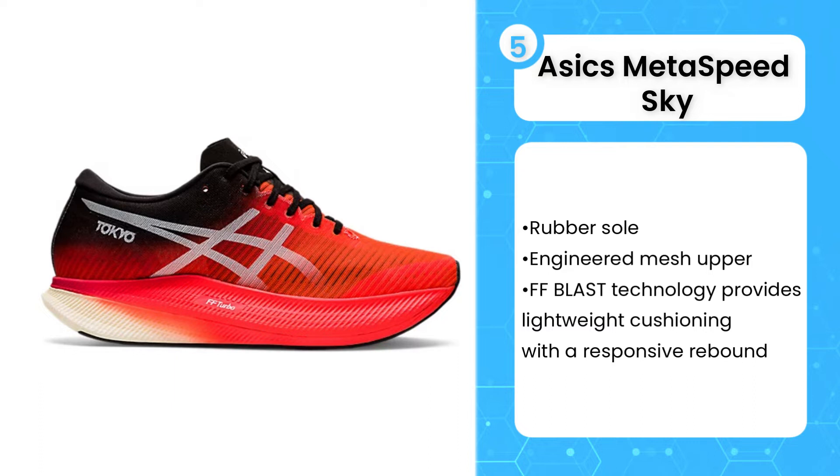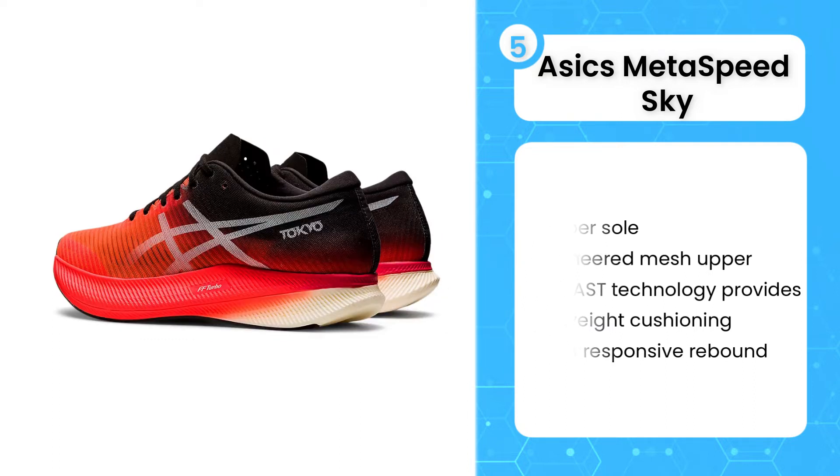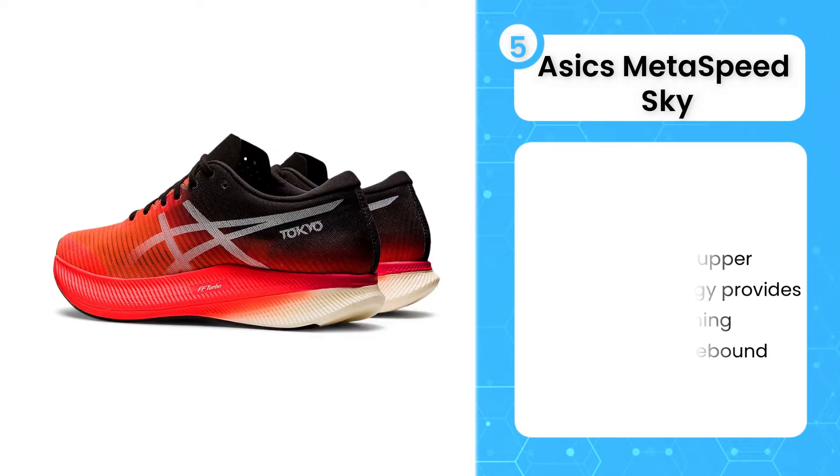The Metaspeed Sky is comfortable. It is less stiff and its forefoot is wider than most race shoes. You will appreciate it if you race distances longer than 5k.